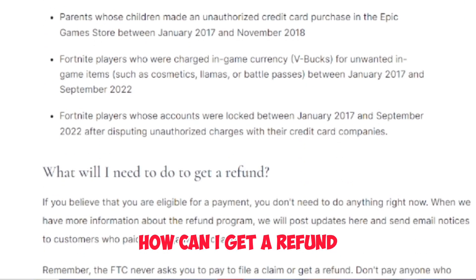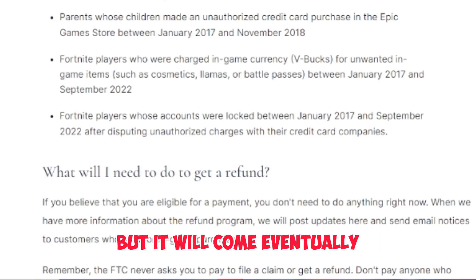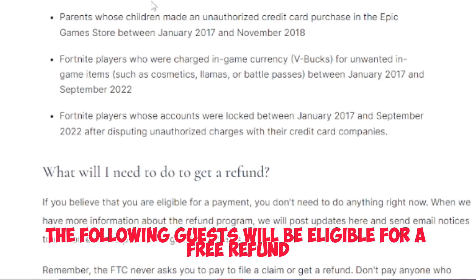You guys may be asking yourself: well, how can I get a refund? Who is eligible for a refund? You are not eligible for a refund yet, but it will come eventually. If you guys are victims of the following, you guys will be eligible for a free refund.